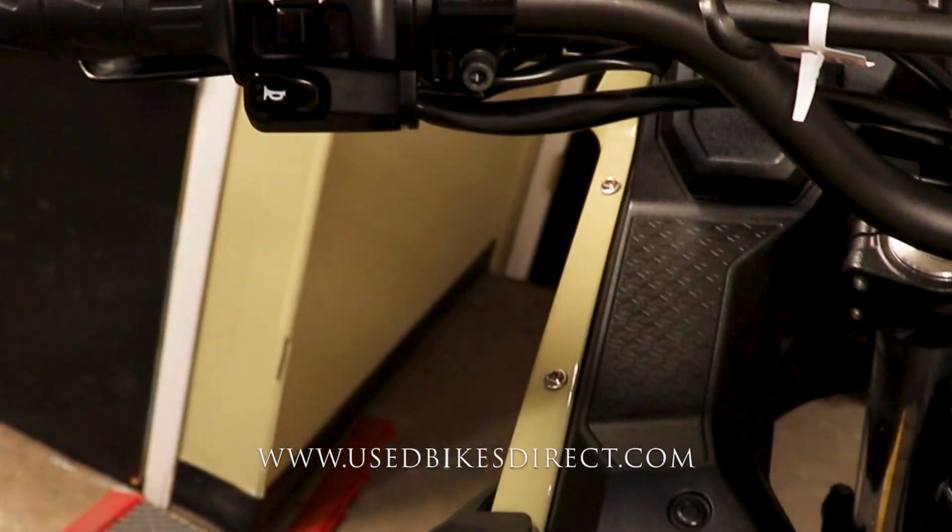A couple of little scuffs right there in the seat, nothing really to write home about. Anyway, as we go to hop up top, we'll take a look at those controls.